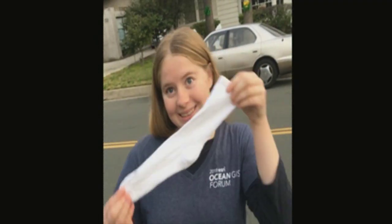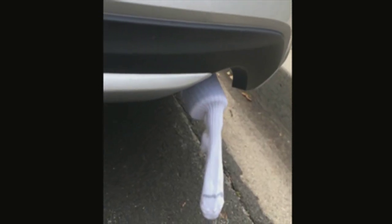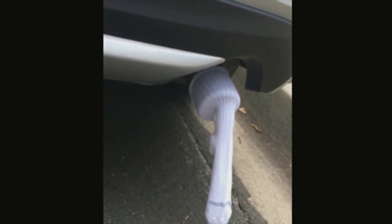The car sock experiment is designed to demonstrate how much visible pollution comes out of a car's exhaust pipe. Although there are many invisible forms of air pollution, including carbon monoxide, that are emitted by car exhaust tailpipes, visible forms including nitrogen dioxide, which is the reddish-brown gas, and forms of particulate matter can be seen through this experiment.